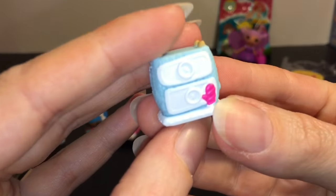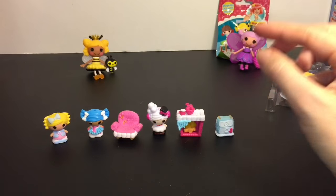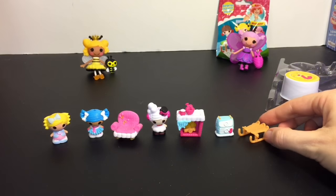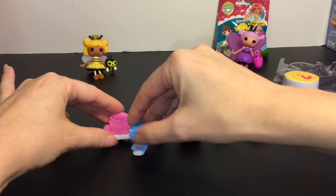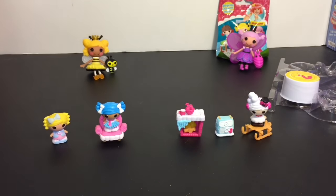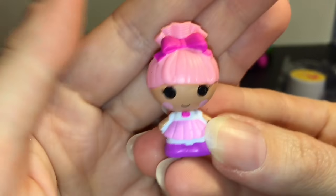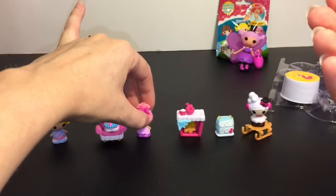Then we have Mittens' chest of drawers. We also have her actual sled. These are cool because your little characters can sit on and use the accessories, so that's fun. Then we have Swirly Figure Eight. I'm not sure — I don't think they make a mini doll of her yet but I hope they do because she's really pretty. I love the purple and pink.